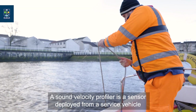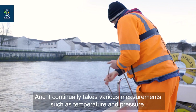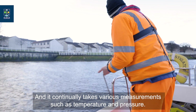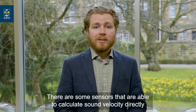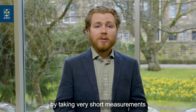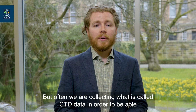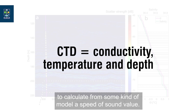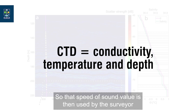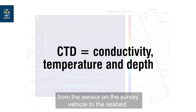A sound velocity profiler is a sensor deployed from a survey vehicle through the water column to the seabed, which continually takes measurements such as temperature and pressure. Some sensors are able to calculate sound velocity directly by taking very short measurements over a small baseline at the bottom of the sensor. Often we are collecting what is called CTD data in order to calculate a speed of sound value from a model. That speed of sound value is then used by the surveyor to calculate an accurate distance measurement from the sensor on the survey vehicle to the seabed.